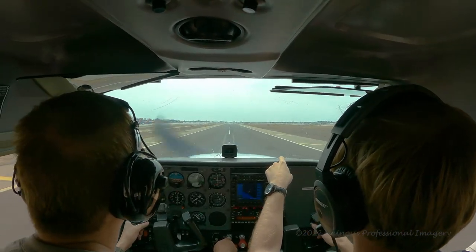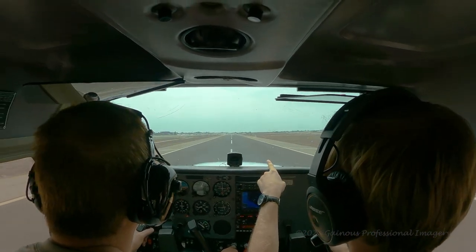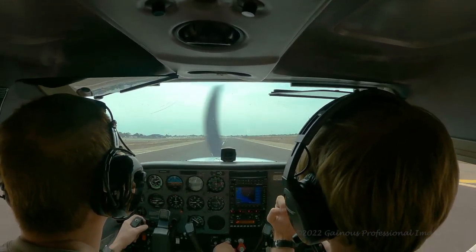So if you ever wondered what wake turbulence from a Boeing 737-700 can do to a little Cessna 172 Skyhawk, stay tuned.